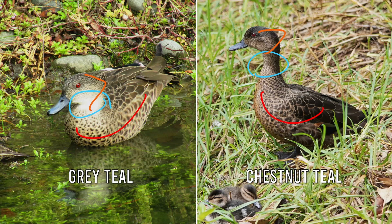Here is one final technique that can be used as a shortcut: understanding teal behaviour can help with identification. Chestnut teal pair up while foraging, whereas grey teal partners tend to roam free. This means if you see a chestnut teal male in breeding plumage alongside a dull teal, that dull teal is almost always the female chestnut.